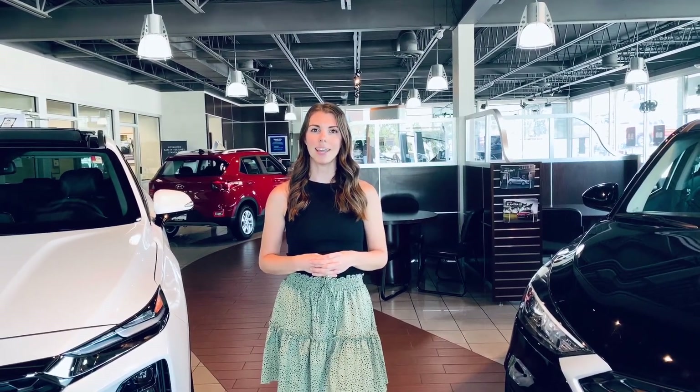So no matter what vehicle you're looking to get, now is a great time to upgrade. Visit us in person or online at www.DeanTeamHyundai.com.